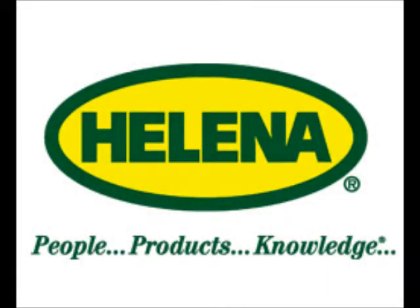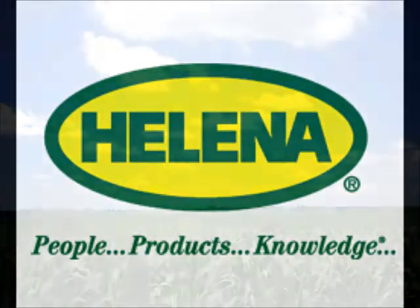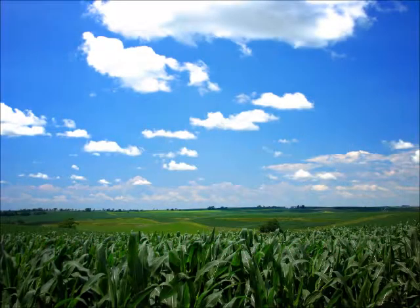How long has Helena worked with Meyers Dairy Farm? The salesman has been working with the farm for 28 years, and Helena has worked with the farm for even longer. This is a large-scale operation and a large customer for Helena.